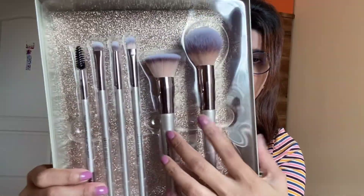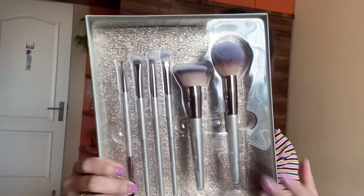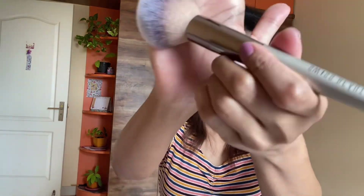There's the powder brush, a foundation brush, three for eyeshadow, and one for eyebrows — so seven brushes in total. The bristles are very soft, and everybody says the foundation or cream blends super smooth and nice.